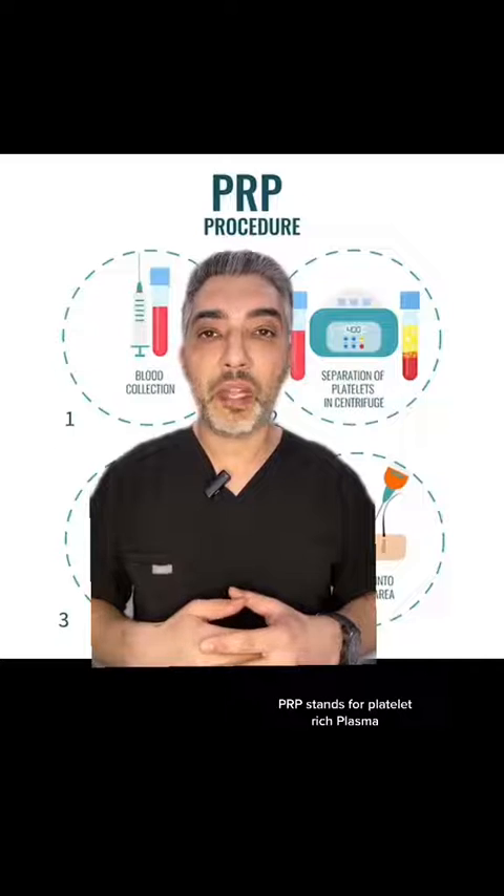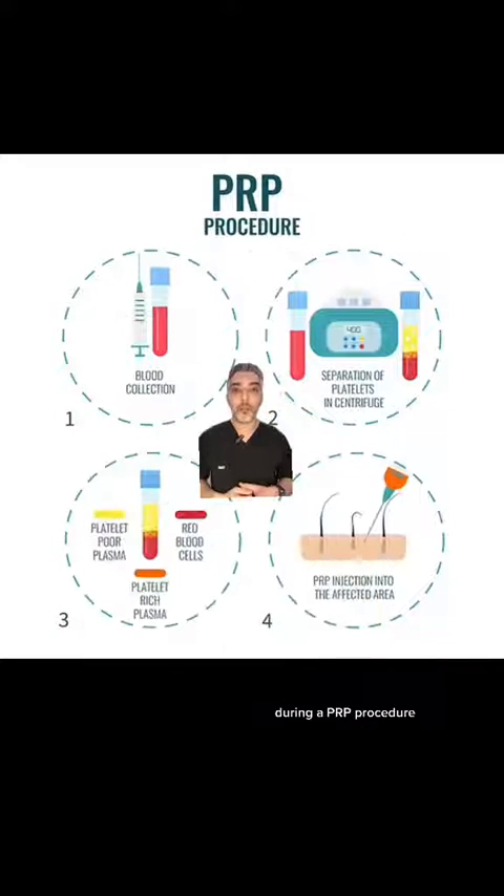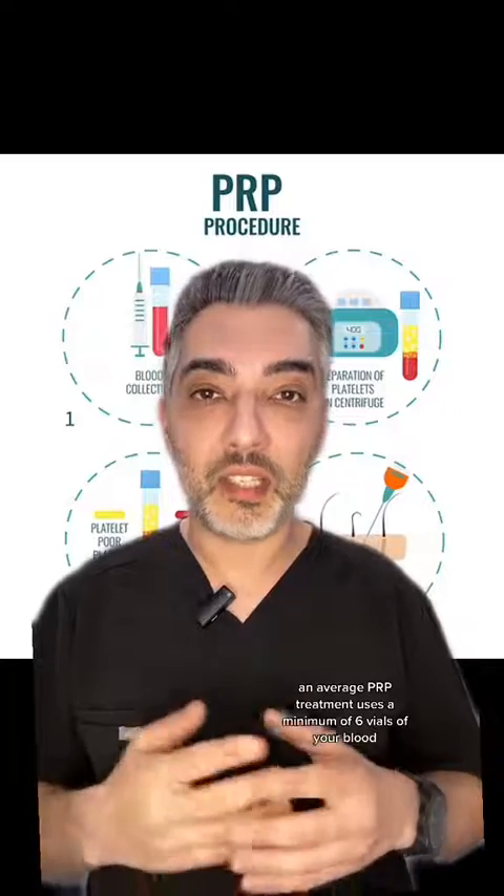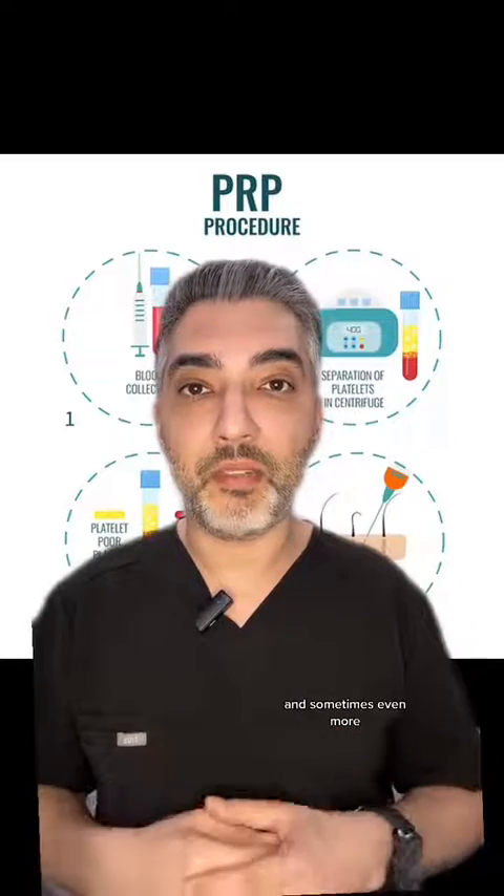PRP stands for platelet rich plasma. During a PRP procedure, your own blood is drawn and spun in a centrifuge to isolate the platelets from other components of blood such as red blood cells and white blood cells. The platelet rich plasma is then injected into the affected tissues and triggers your body's inflammatory response, which promotes regeneration and healing of tissues. An average PRP treatment uses a minimum of six vials of your blood, and sometimes even more.